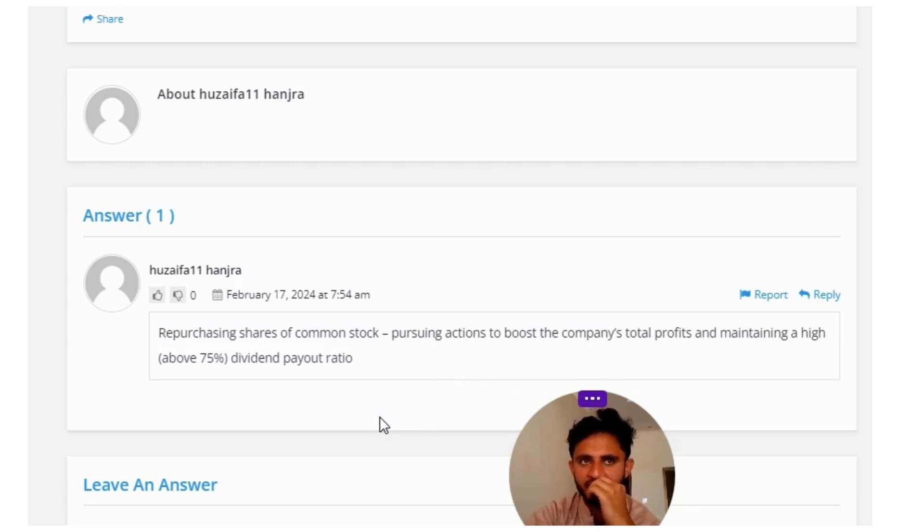Those are the correct answers to the question. If you have any questions, leave a comment and I will be answering you as soon as I can. Thank you very much. Please do not forget to like, share, and subscribe to our channel. Until the next question, bye bye.